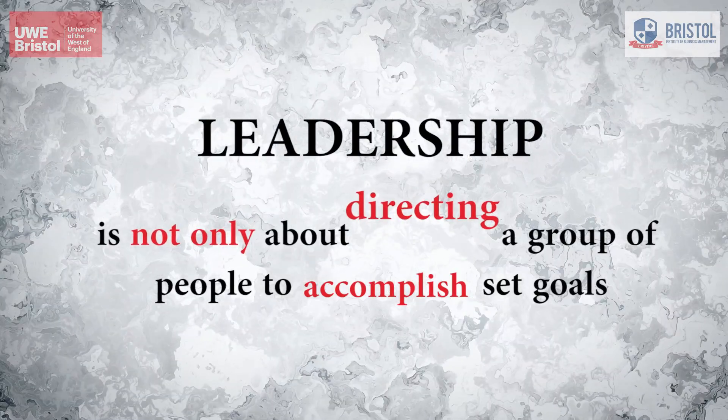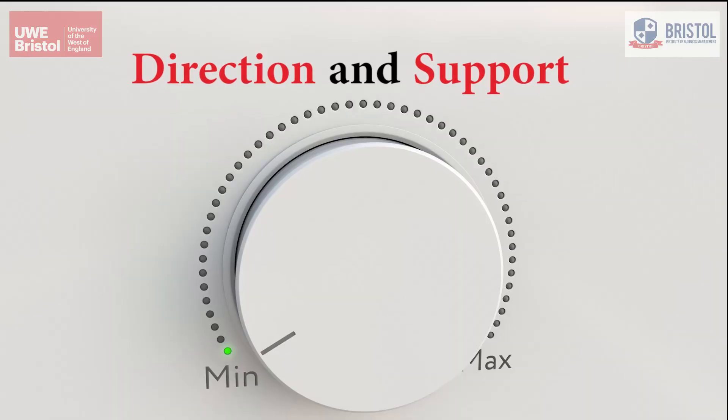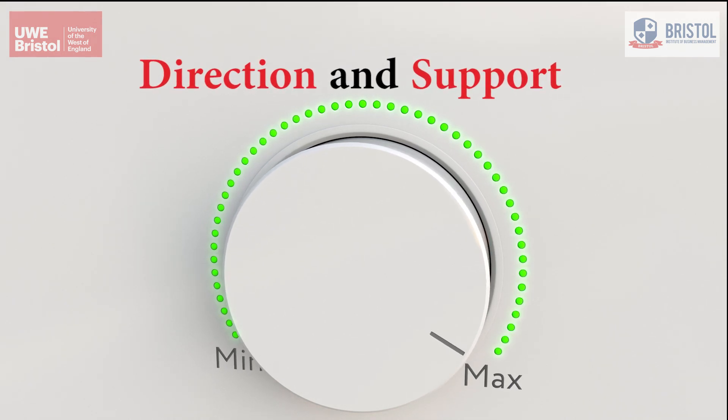Leadership is not just about directing a group of people to accomplish said goals. It's also about understanding which employee needs minimum and maximum direction and which ones need minimum and maximum support in a particular situation.